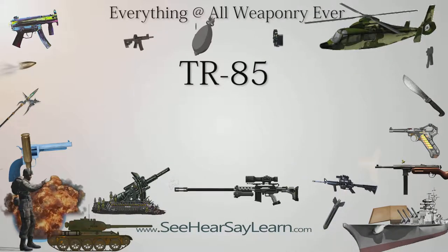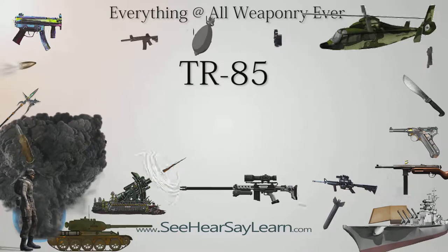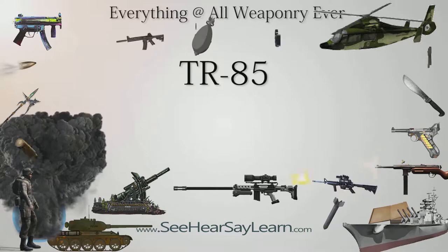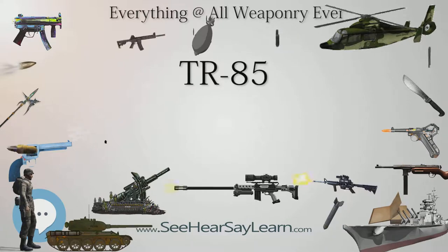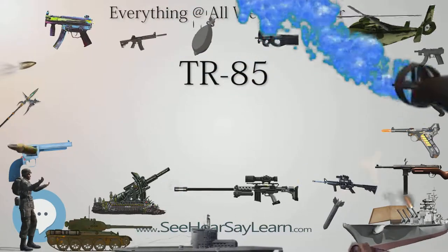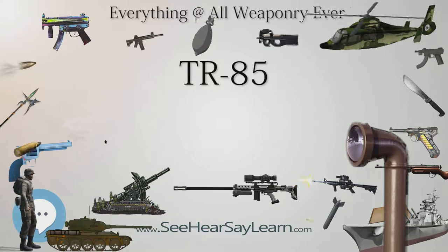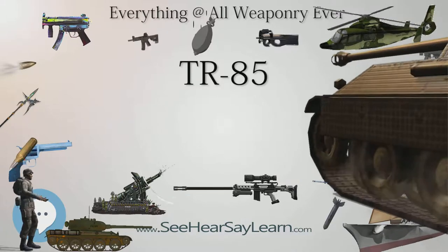The TR-85 is a main battle tank designed for the armed forces of Romania. Based on the TR-77-580, a Romanian-built version of the Soviet T-55 tank, the TR-85 was developed from 1978 to 1985 and produced from 1986 until 1990. A modernization program was initiated in March 1994 to upgrade the TR-85 tanks to NATO standards. The result was the TR-85M1 main battle tank, currently the most modern tank in service with the Romanian land forces.